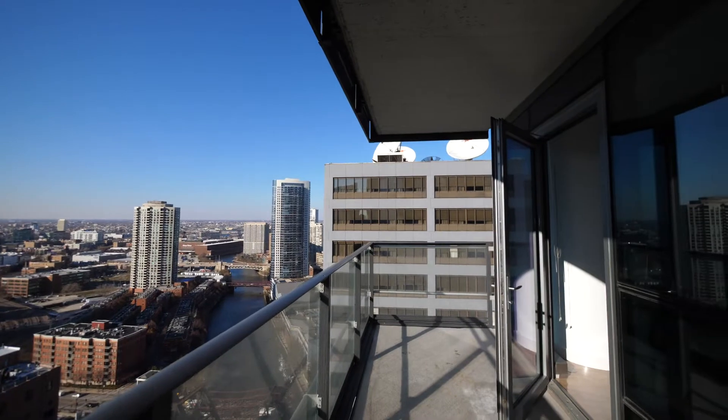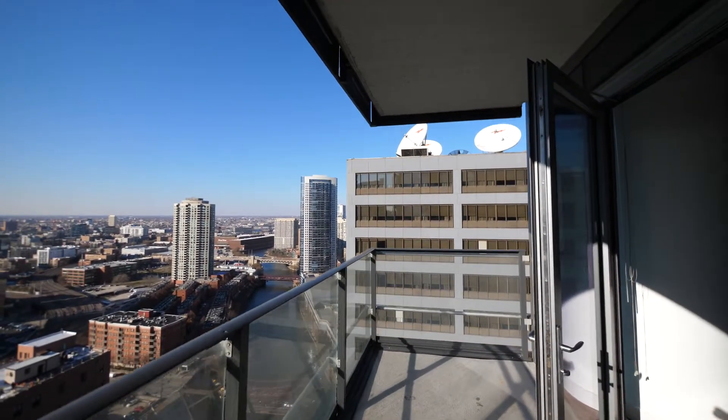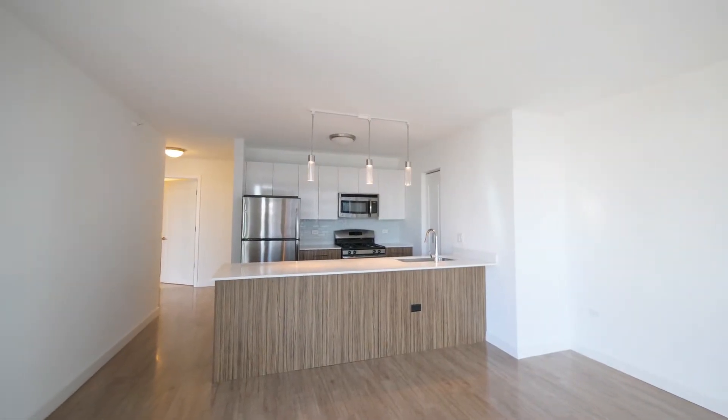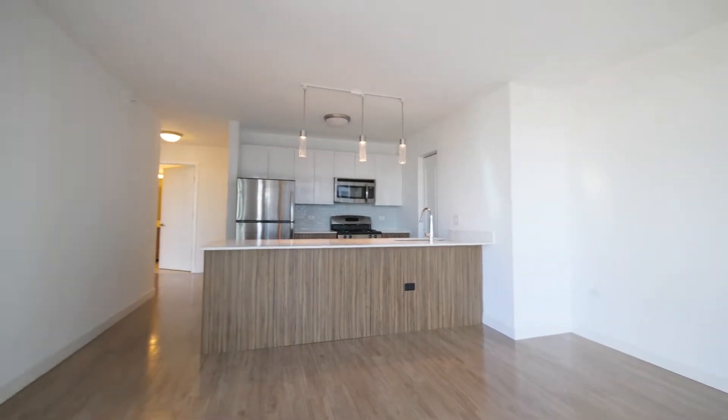A large balcony at unit 3010 and I'm headed inside for a walk around. A very appealing living dining area, a sleek kitchen. There's a breakfast bar up on the peninsula that looks like it can easily seat four.